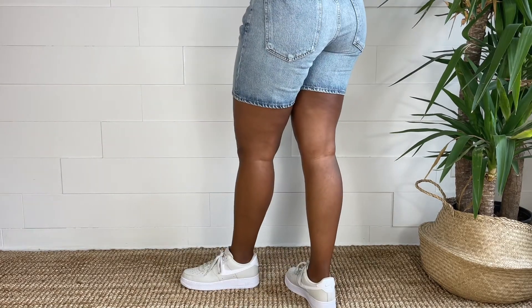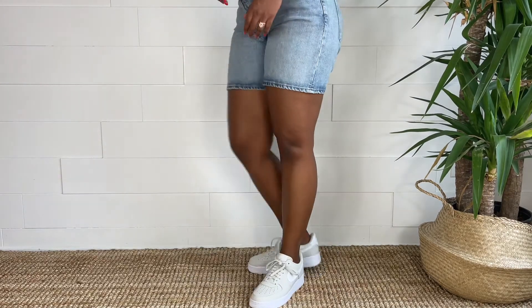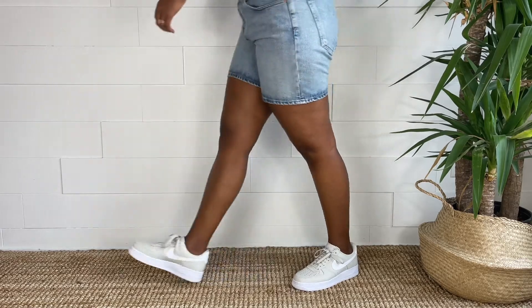I got this pair of Air Force Ones in a store located in Ottawa in a size 9. I think this is unisex but I'm not sure — this is probably just men's.